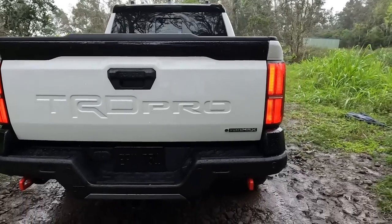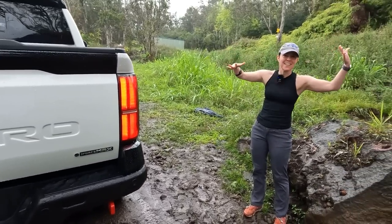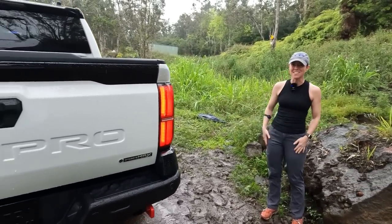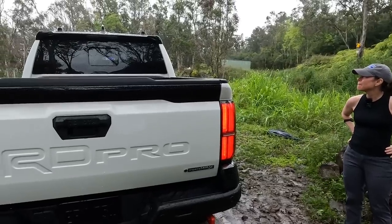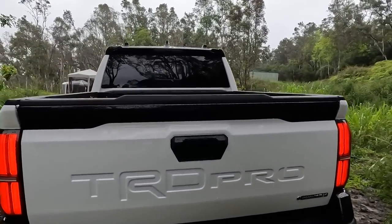Definitely a higher profile — it's definitely lifted. I feel dwarfed next to this and I did not feel that way next to the TRD Sport. This thing is pretty badass. Let's go ahead and hop inside and talk more about this.